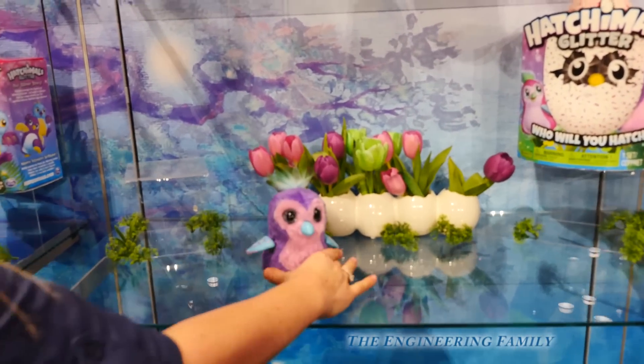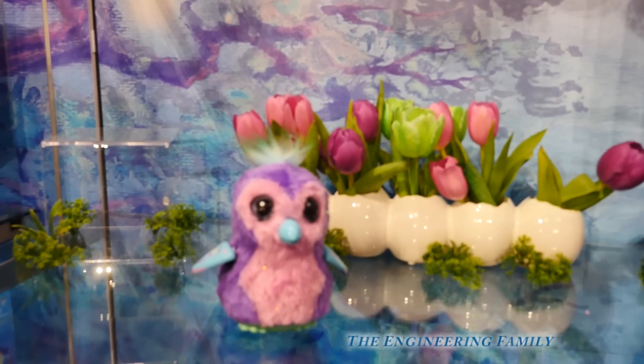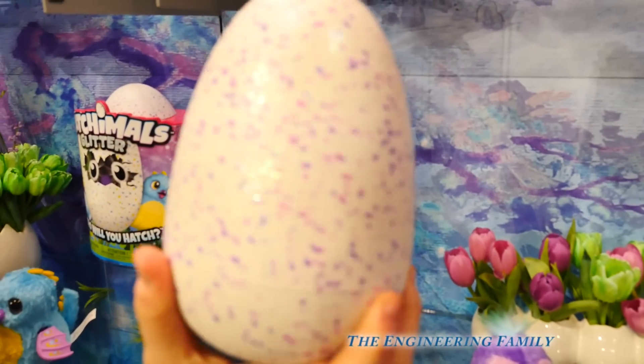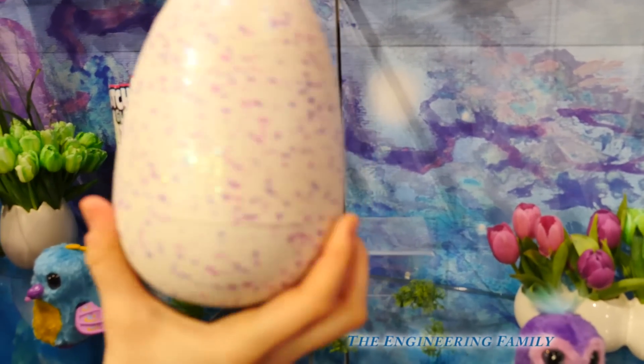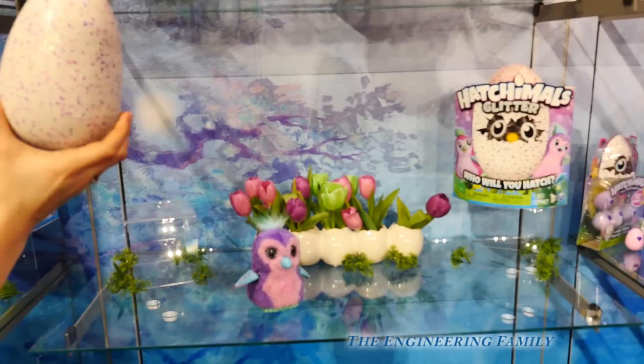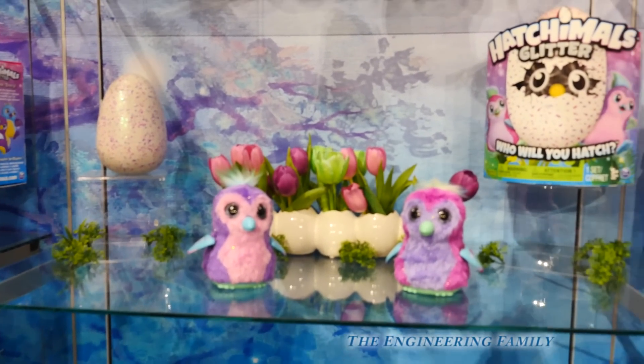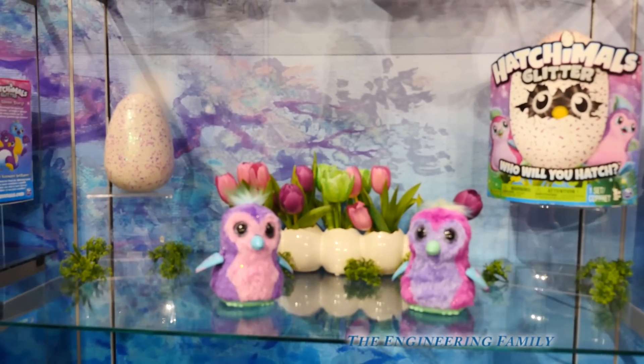But that's just a start. So if you look real close, you can see the glitter. And there's glitter on the egg. So the glittery egg Hatchimals lets you know that you're gonna have a glitter Hatchimal. Now, while these glitter Hatchimals are super cool, what we're gonna show you next is even, I think, a little cooler.